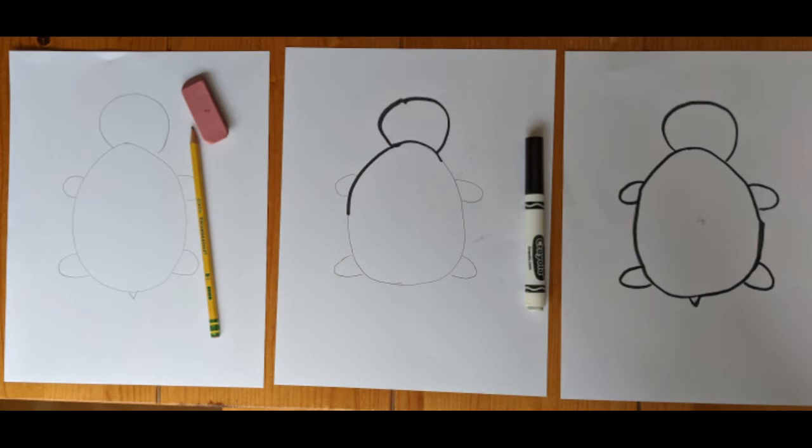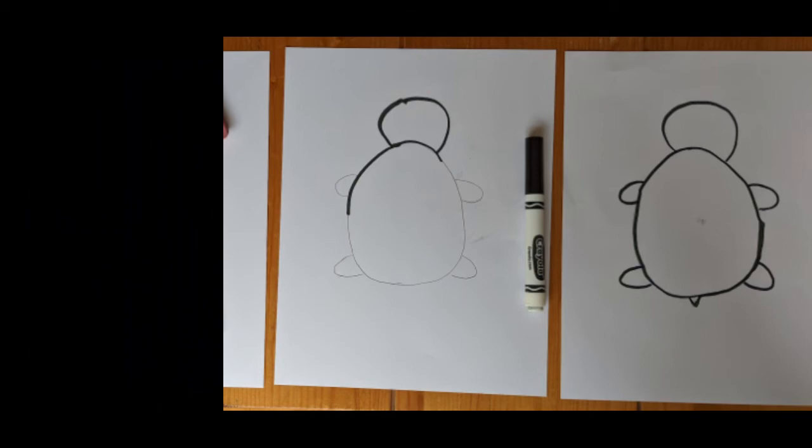Tip number three: you can use a pencil to start. Draw your turtle with a pencil and use an eraser to fix anything. When you're happy, you can use a black marker, crayon, or pencil to go over it and make it darker and stand out. You don't have to do that though — you can skip straight to using the black marker or crayon if you prefer.